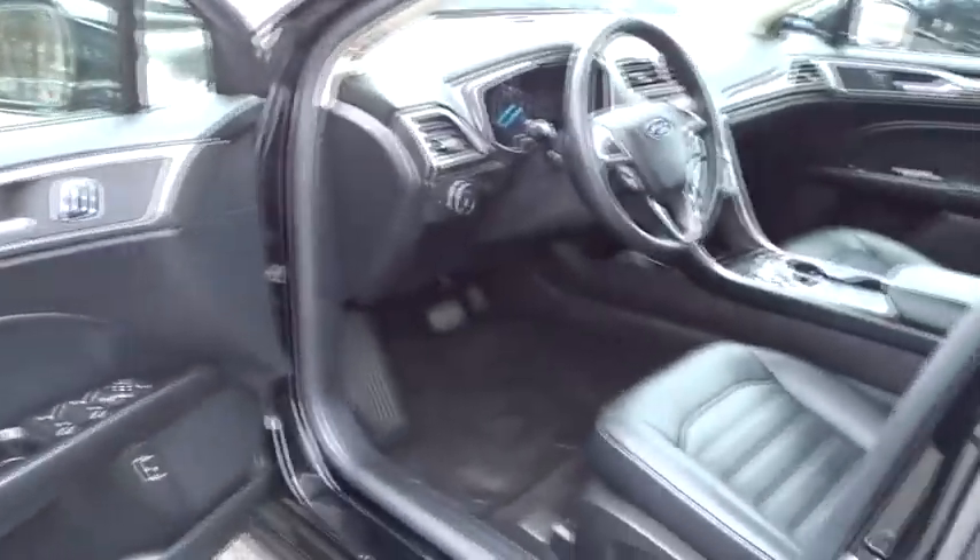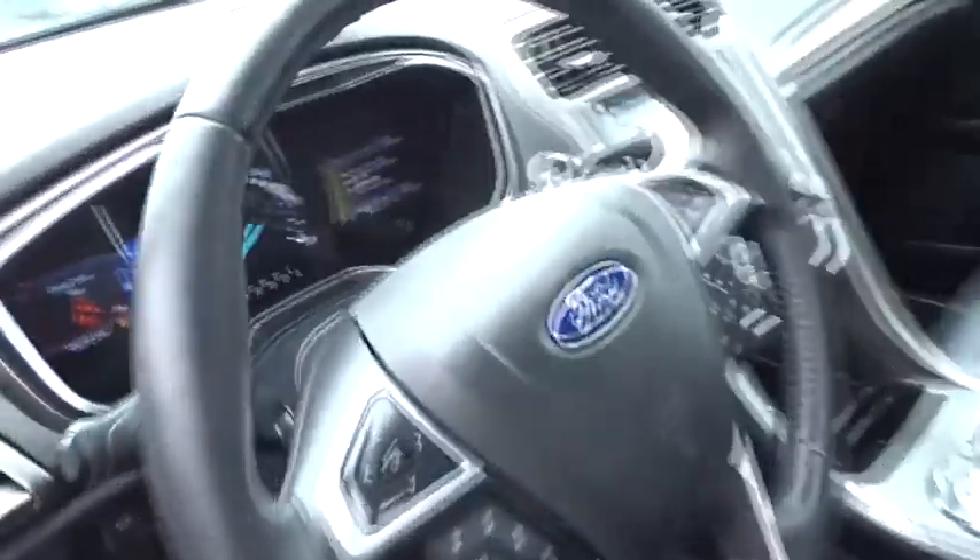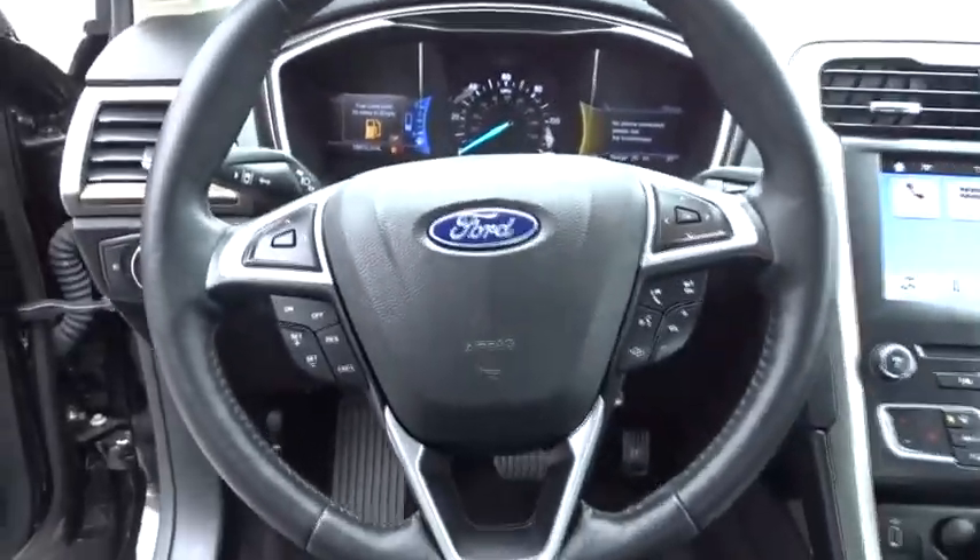Cruise control, auto-dimming rearview mirror, floor mats, aluminum wheels, four-wheel disc brakes, keyless start, and climate control.